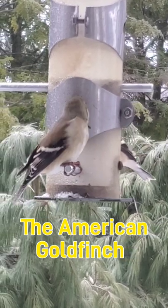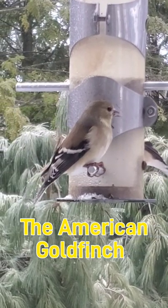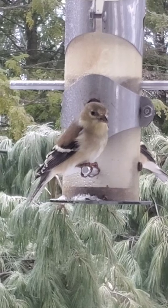The goldfinches have returned. Irregular in their migration, goldfinches will travel south if winter conditions become too cold.